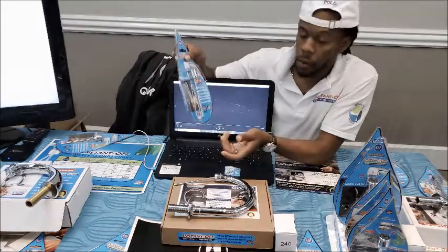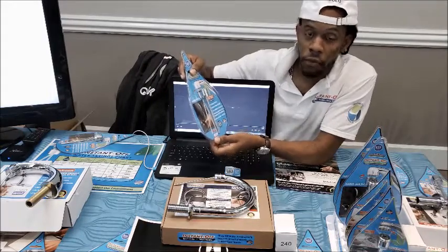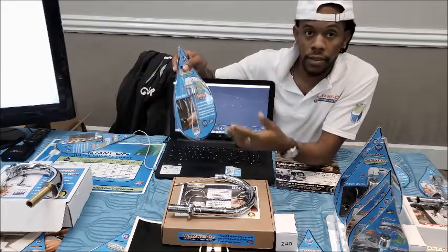It's only a couple of dollars. It's proven to work and it's very good to sell worldwide — especially for boats, apartments, hotels, restaurants, whatever.